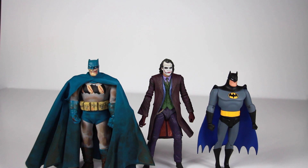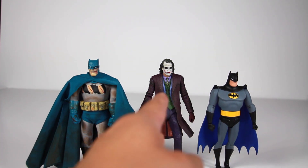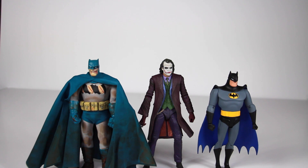Here are some other 7-inch and 6-inch scaled figures for size comparison with other Batman figures. We have the Mezco Batman and the DC Collectibles Batman Animated Series, with the NECA one in the middle. So you can see the size comparison.